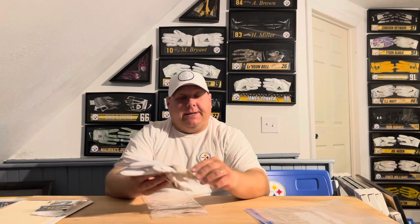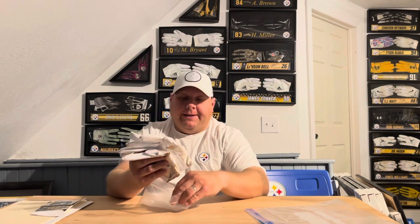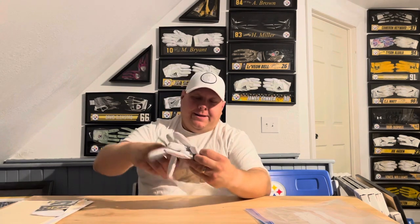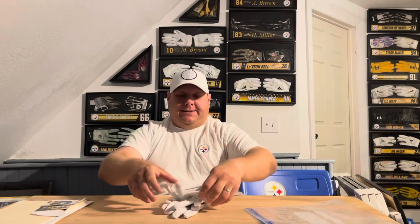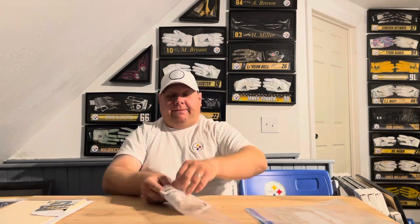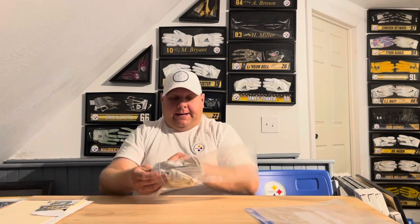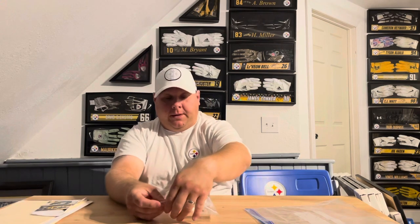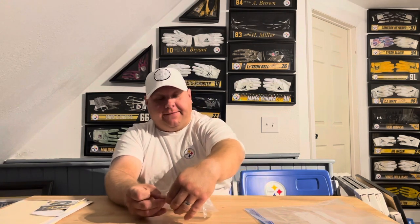I haven't been getting gloves signed as much lately because these rubbery gloves are just hard to get signed and have them look nice. And Minka doesn't have that great of a signature - his little MF circle thing - so I doubt I'll get these gloves signed. I've been stopping on that.